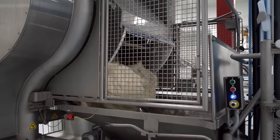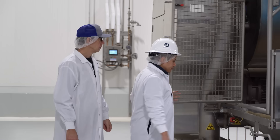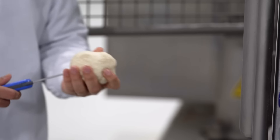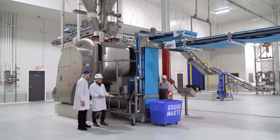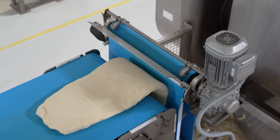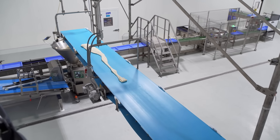At this point is where we pull a sample to check for consistency and temperature — right on target. So the conveyor starts running and the dough ends up where? It goes into our divider. Using this long blue conveyor belt right above us, we're able to move big chunks of dough from point A to point B.